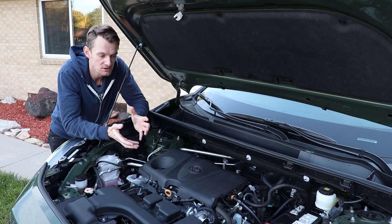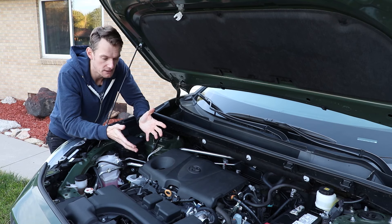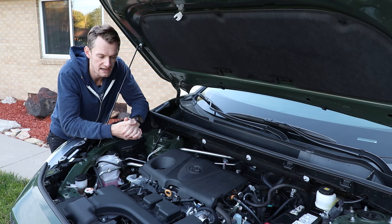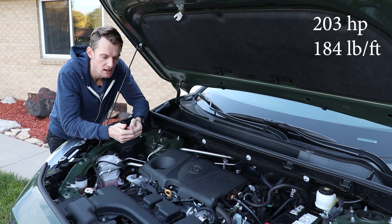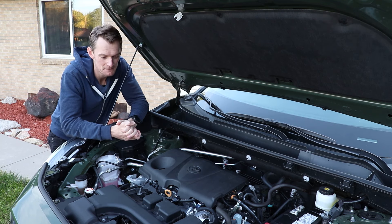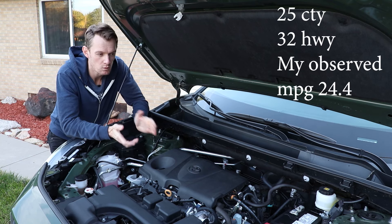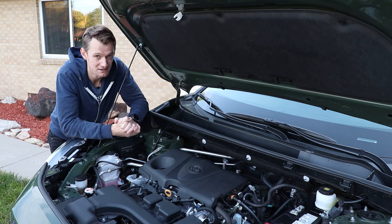With old technology, you're going to be making some sacrifices. You have the most in reliability here, but in terms of fuel economy and power, it's a little down compared to some of the new tech. Horsepower is 203, with 184 pound-feet of torque — although it doesn't quite feel like that up here at 6,000 feet of elevation. Fuel economy is 25 city, 32 highway, which isn't the worst, but there are a lot more vehicles getting better fuel economy these days.